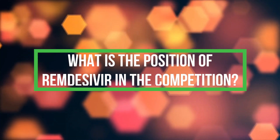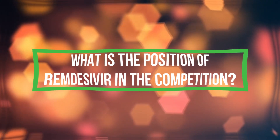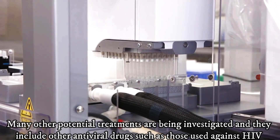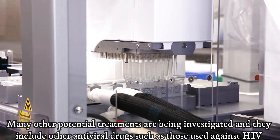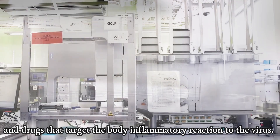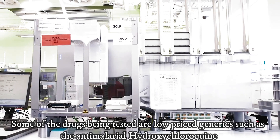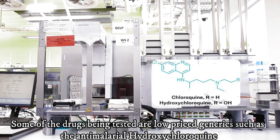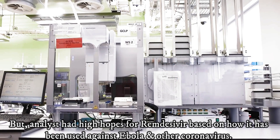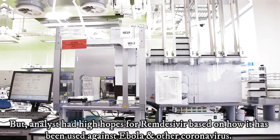What is the position of Remdesivir in the competition with other drugs to fight the novel coronavirus? Many other potential treatments are being investigated, including other antiviral drugs such as those used against HIV, and drugs that target the body's inflammatory reaction to the virus. Some of the drugs being studied are low-priced generics such as the antimalarial hydroxychloroquine. But analysts had high hopes for Remdesivir based on how it has been used against Ebola and other coronaviruses.